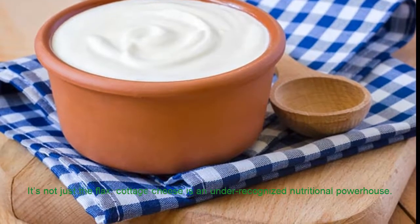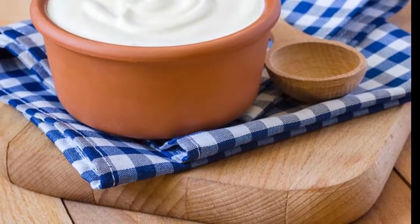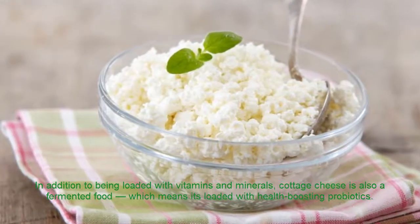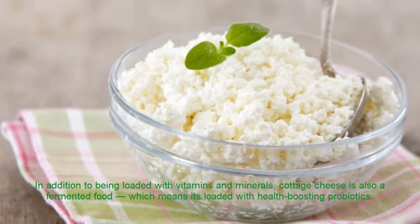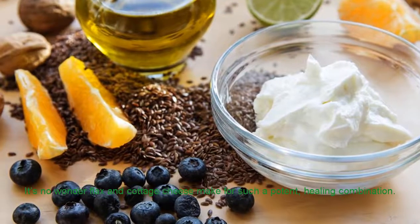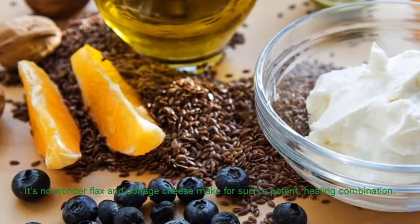It's not just the flax — cottage cheese is an under-recognized nutritional powerhouse. In addition to being loaded with vitamins and minerals, cottage cheese is also a fermented food, which means it's loaded with health-boosting probiotics. It's no wonder flax and cottage cheese make for such a potent, healing combination.